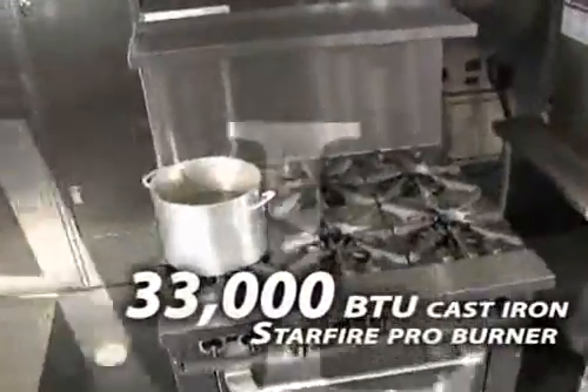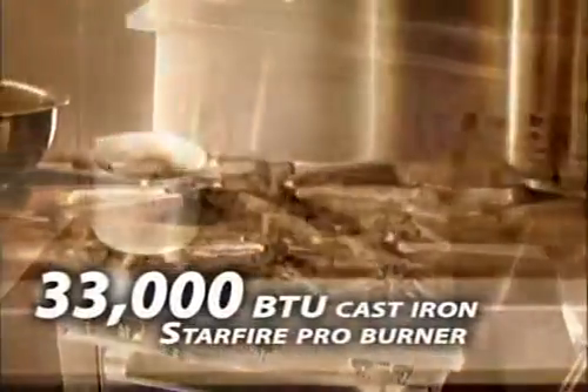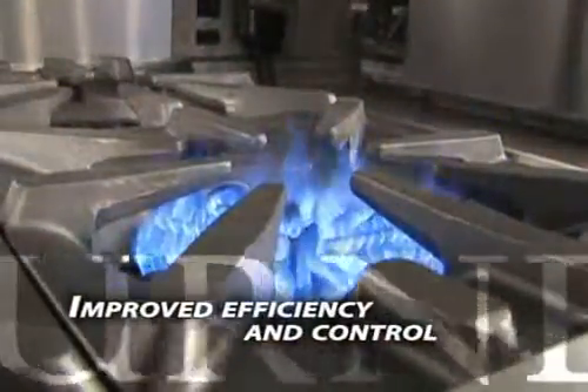Garland's exclusive 33,000 BTU cast iron Starfire Pro Burner delivers best-in-class performance by combining speed with precise, even heat to improve efficiency and control. There are more BTUs — so that's an increase, more power. Every chef likes to have more power, and we have more power.